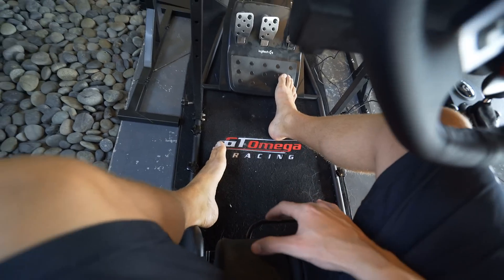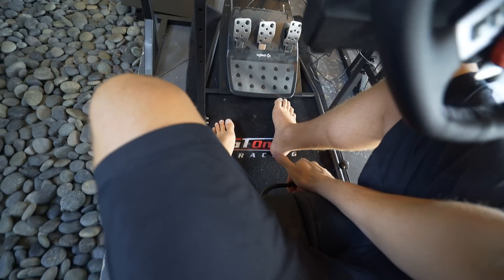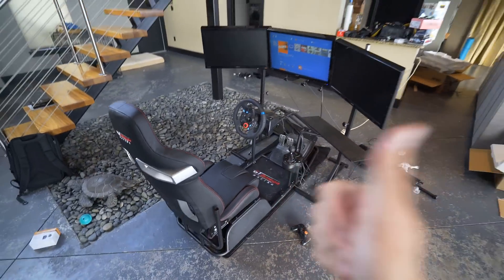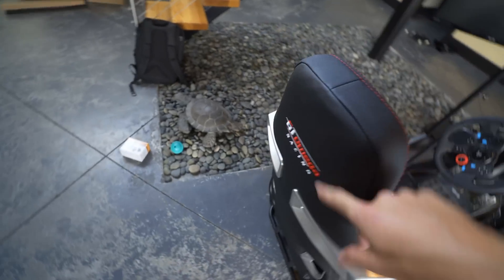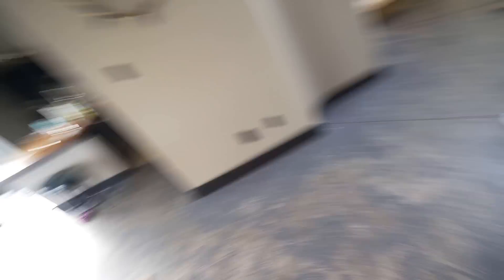They also have options where if you want to just mount one monitor or one TV you can do that, or you can buy the cockpit piece without the monitor stand if you already have a TV set up. If we sit down in this thing, you can see it's got a slider for the seat just like a real car. We built it so that when I'm all the way forward I'm in a comfortable racing position, and when I want to get out I can slide the seat back and easily get out. I'm six foot four and a half — almost six five depending on the day. The seat is really nice — leather with red stitching, GT Omega branding, a headrest on the back — super cool racing-inspired seat with bolsters on the side.